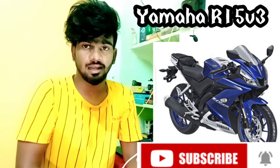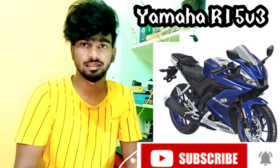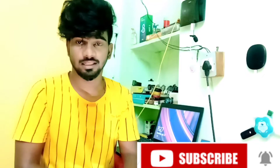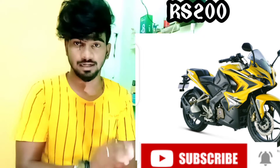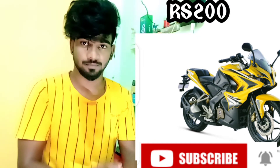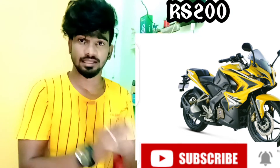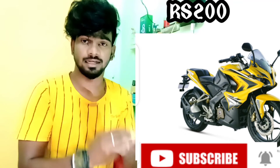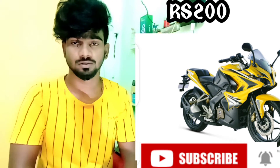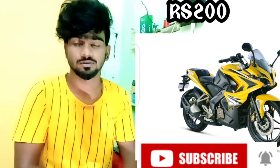This is the KTM bike. The on-road price is around 98,000. This is the KTM 200cc. The KTM 200 is suitable for long-ride travel purposes.